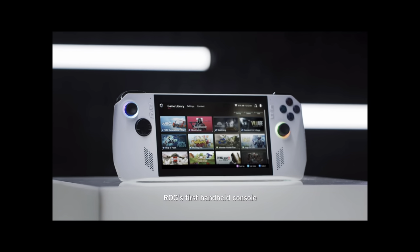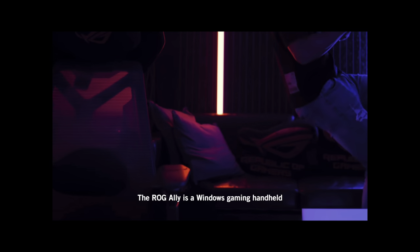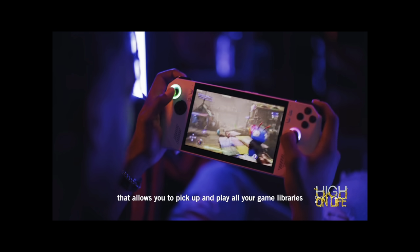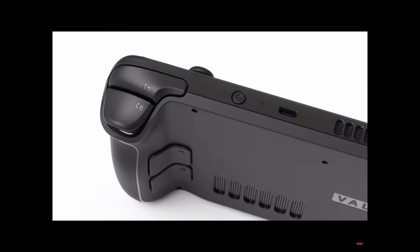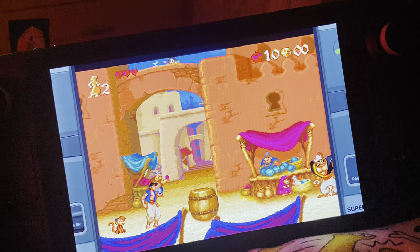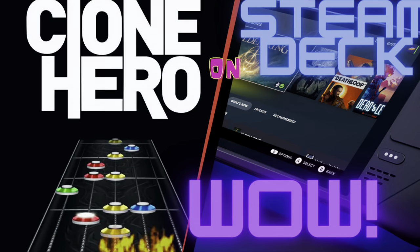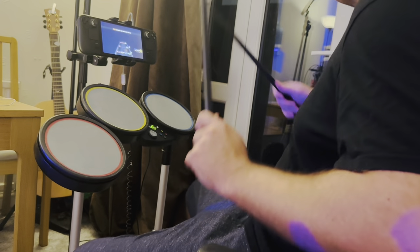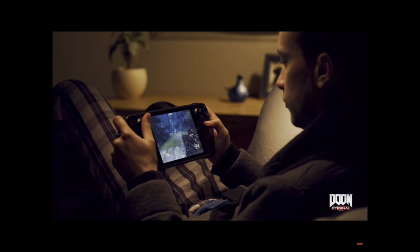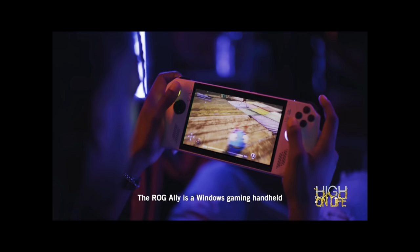A brand new video game handheld has just been announced called the Asus ROG Ally, and many video game fans like myself are really excited about the potential that this has to be the first true alternative to the incredible Steam Deck. I've had my Steam Deck for six weeks now and I'm totally in love with it — the emulation, remote play for PS4, PS5, and Xbox, Linux games, and of course all the games in your Steam library. However, there are five key ways that the Asus ROG Ally really is better than the Steam Deck.